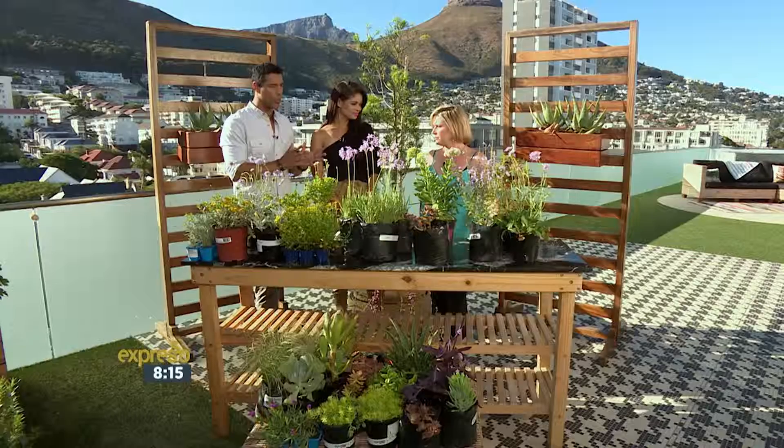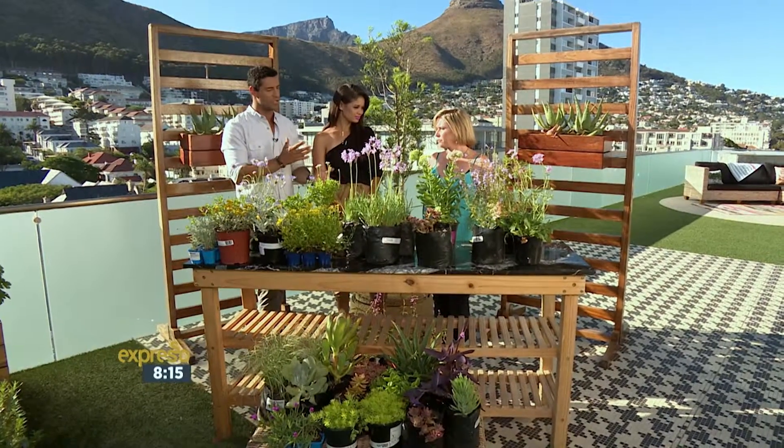Right now there's a big focus on the responsible use of water when it comes to watering your lawn and your plants as well. But we want to make sure that we do have a beautiful garden, even though there is a water shortage. So what are some of the characteristics of plants that use a little water but still add a beautiful, special touch to your space at home?